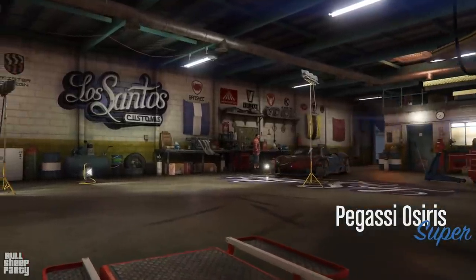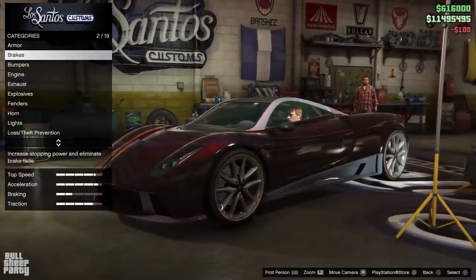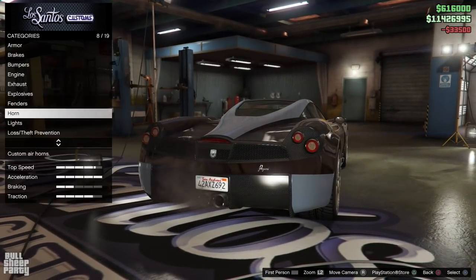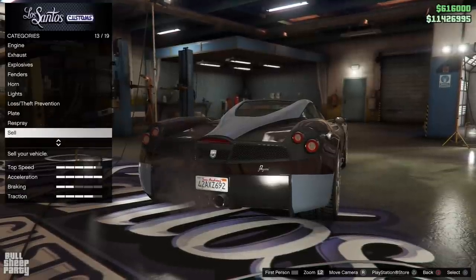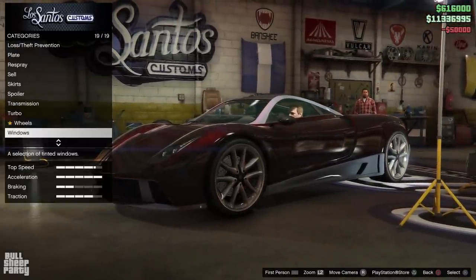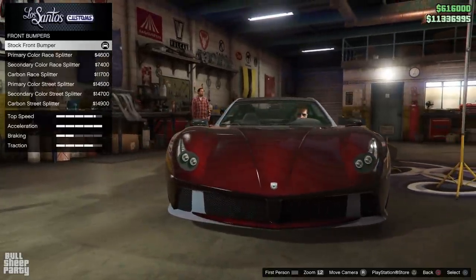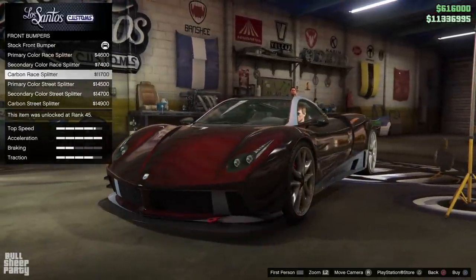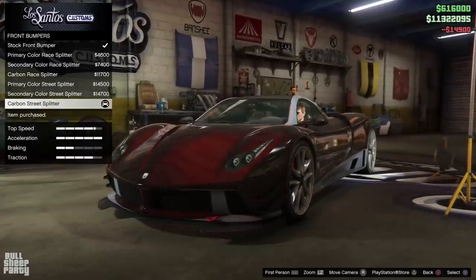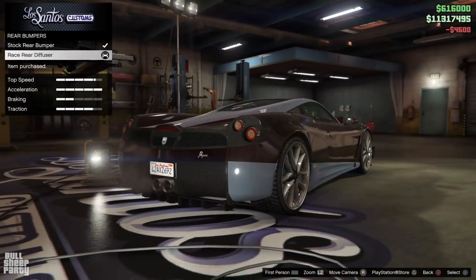And here we are finally in Los Santos Customs and it's time to customize the Osiris. Just like always, the first thing we're going to do — after we fix the damage we did on the way here — is go through all the performance options and max those out first. This means I don't forget to do any of the performance mods, and it allows me to skim over all the customization options for later. I just want to remind you that this vehicle was released in 2015, which means the customization options are probably not going to be as good as something released recently.